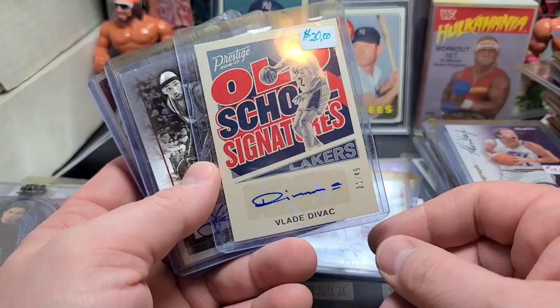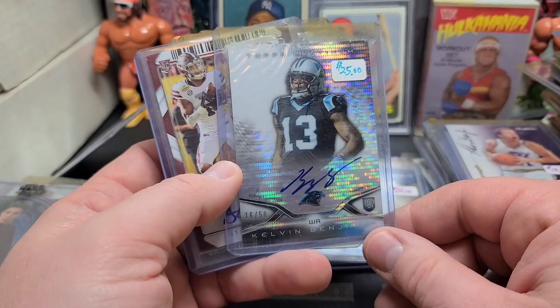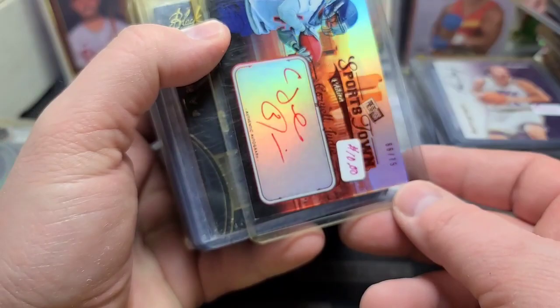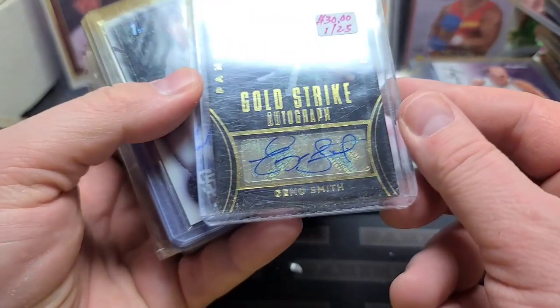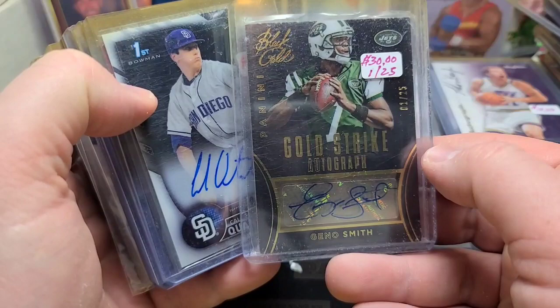Drew Gooden — he was good for a minute. Brandon Tate. Kelvin Benjamin. Aaron Murray. Sorry about that, lost some memory, had some glitch in there. Coriel Judy. Geno Smith out of 25 — that's not horrible. 2014 Black Gold, so his rookie year is '13. I'd probably get $20-30 for that one out of 25, number one of 25. Not horrible.